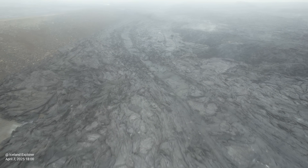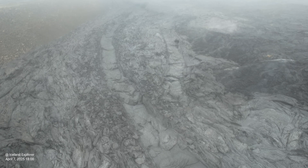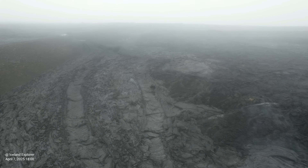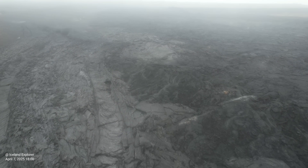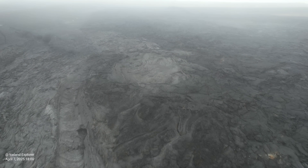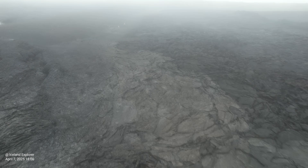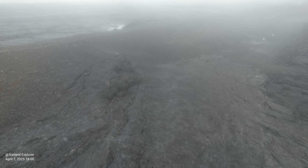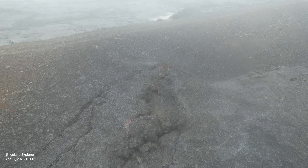The number of earthquakes decreased significantly and today we had only three earthquakes above magnitude 2. Now we are approaching the very fissure line and the point where lava broke through the wall — you will see it better soon. It was very foggy that day when I was there, and it's often the case that we have fog around Grindavík in the lava fields, perhaps due to the heat coming from the lava.